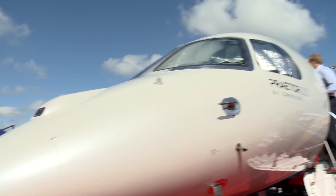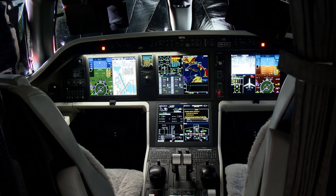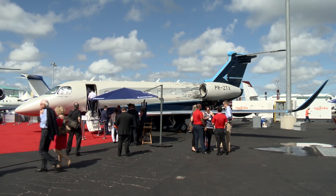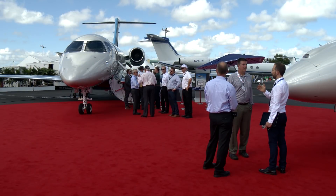Embraer is built on 50 years of innovation, and that innovation has allowed us to bring technology that you would normally see from large cabin and ultra long-range aircraft and bring it down to the midsize and super midsize aircraft, covering three key principles.